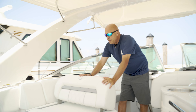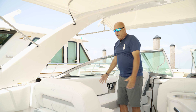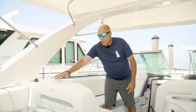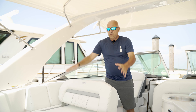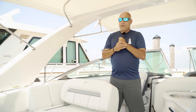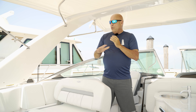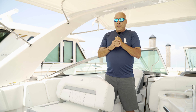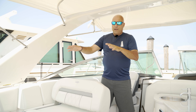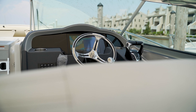Over here we have our port side lounge seating that goes back and forth — you can have your conversation piece facing this way or in the backward position with the focal point toward the back of the boat. We also have a connection for a bow table. This boat is equipped with one, so you can have a whole group of people conversing in this area.